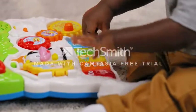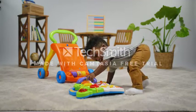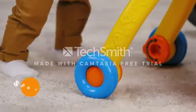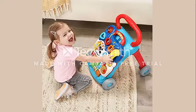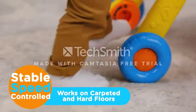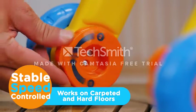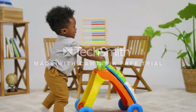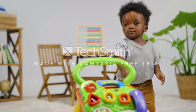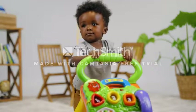Balance Development: The toddler walker activity center aids in the growth of balance, coordination, and fine motor abilities, as well as promoting the development of stability, mobility, and hand-eye coordination. The ideal baby walker for both boys and girls has a two-speed control switch that allows growth along with your child's increasing speeds.